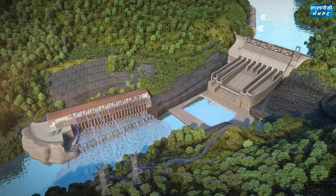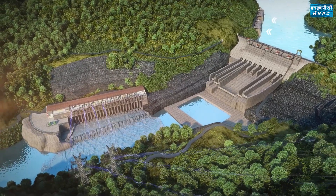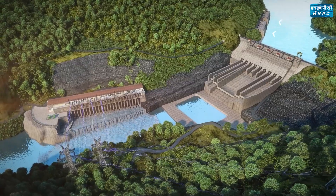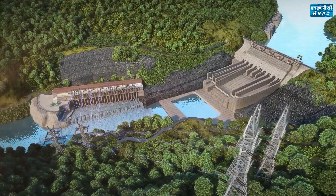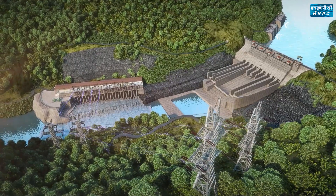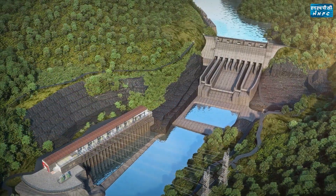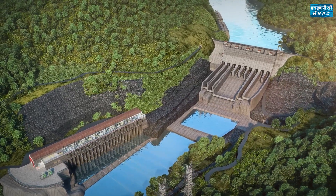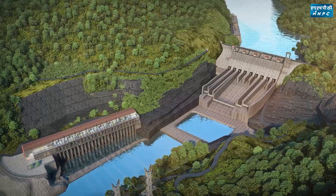After electricity is generated, water flows to the river through the tailrace channel. Out of the eight turbines, one turbine shall always be in operation, which will ensure that a continuous river flow is always maintained throughout the year for ecological balance. The project will also provide great relief from the flood devastation faced by the region every year by controlling floods through regulated discharge of water in the river.